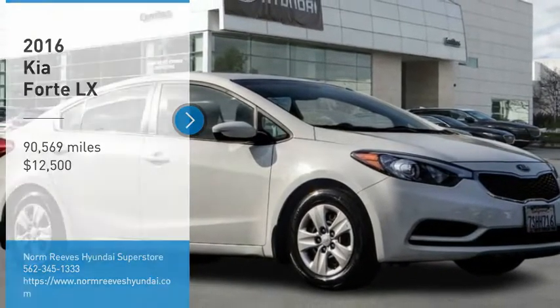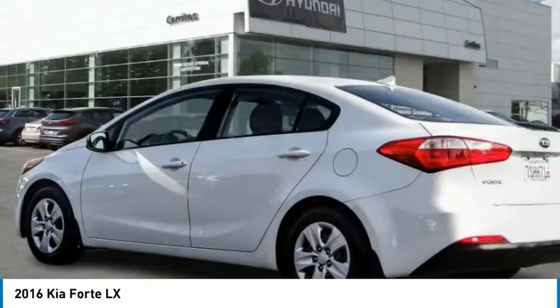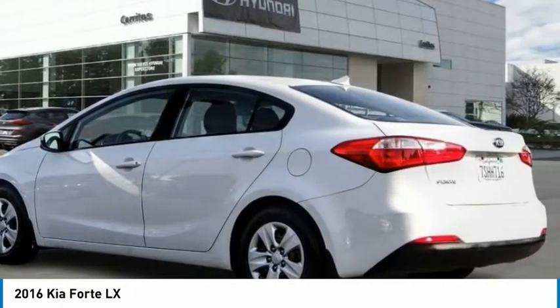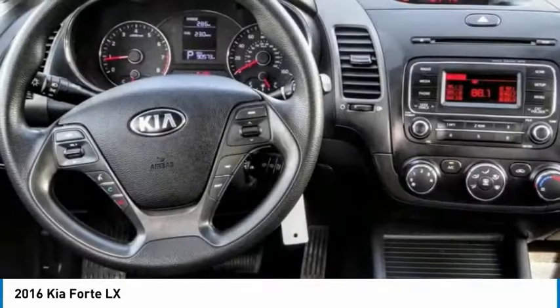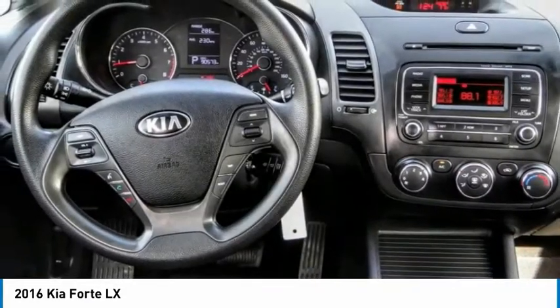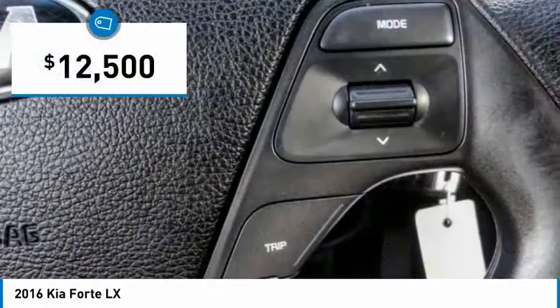You are going to love the 2016 Forte. If you're looking for a trendy and feature-laden compact sedan, the Kia Forte is for you. It offers an exceptional combination of innovative design, high-quality engineering, and outstanding value, and is priced below $15,000.